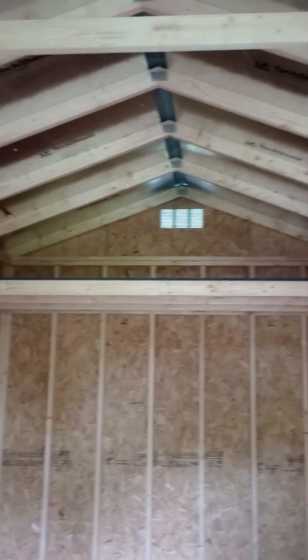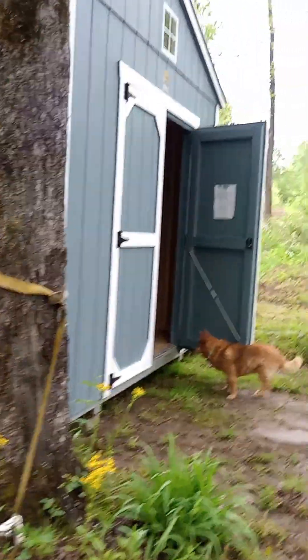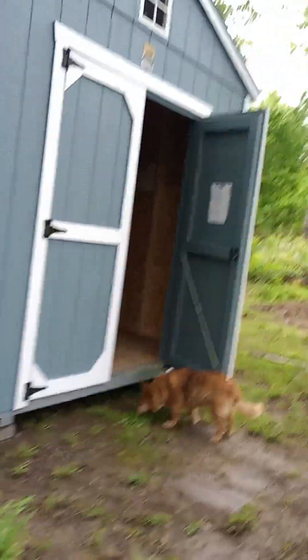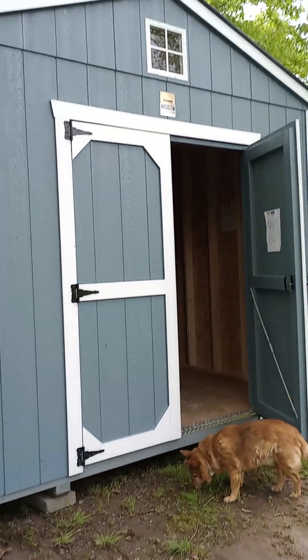And honey and eggs and soap and things like that. So I am really excited about this. I just think it's so awesome. I love the color, too. And the gentleman that delivered it is a beekeeper. We had a nice conversation about beekeeping. He gave me some tips — things that I knew and some things that I didn't. You always learn.